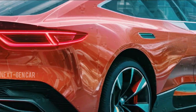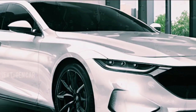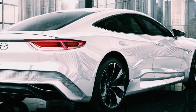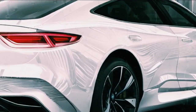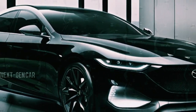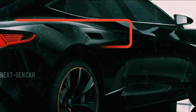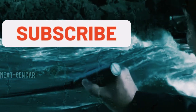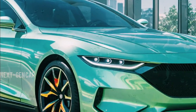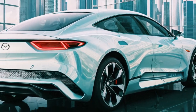As we eagerly await its arrival, the 2025 Mazda 6 is poised to captivate enthusiasts and set new standards in the sedan segment. The 2025 Mazda 6 is shaping up to be a game-changer in the automotive landscape, blending futuristic design cues with performance prowess. Stay tuned as we bring you more updates on this highly anticipated release. Don't forget to subscribe for the latest news and in-depth analysis on the 2025 Mazda 6 and other cutting-edge vehicles hitting the road soon. Thank you for watching, and until next time, drive safe and stay passionate about cars.